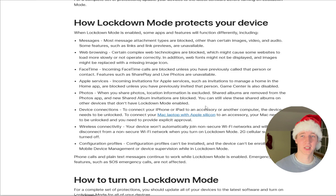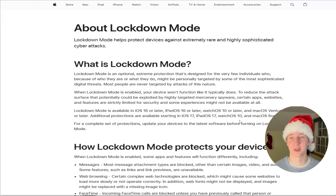All of these are extreme protection methods that really only need to be used by specific individuals like whistleblowers. Not necessary for the average person, but it's nice to know it is an option.